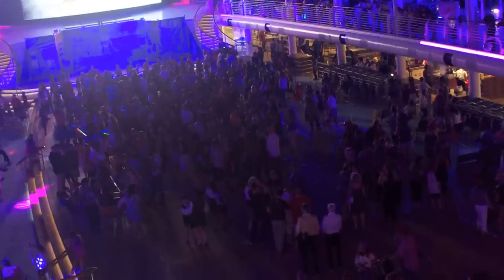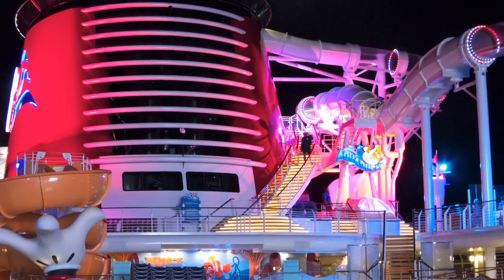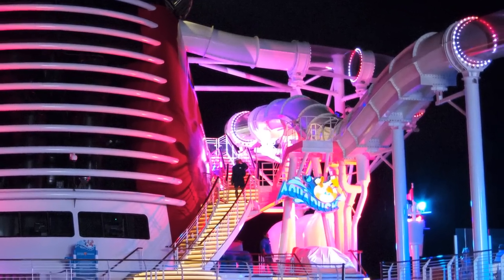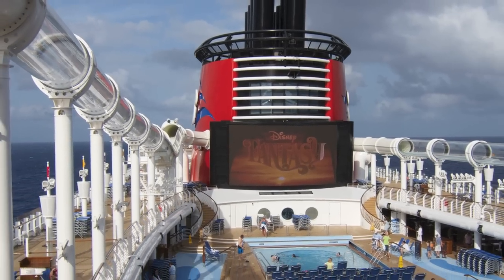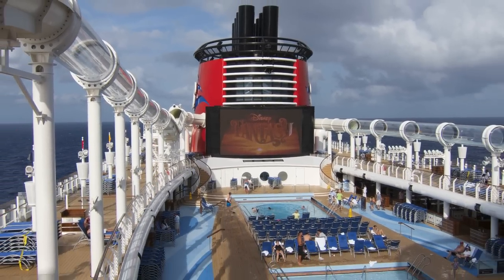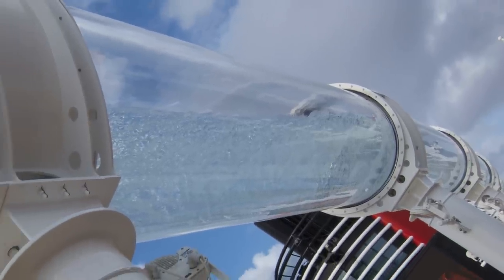You're sure to have a blast. Dance the night away with top-notch sound and colorful outdoor lighting. Then in the morning, brave the AquaDuck water coaster with its thrilling ride — it's pleasingly well integrated with the rest of the ship's architecture.